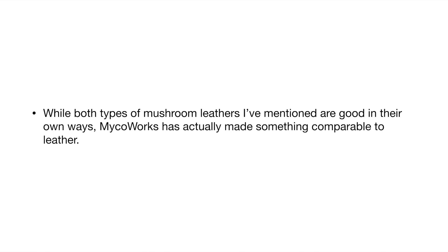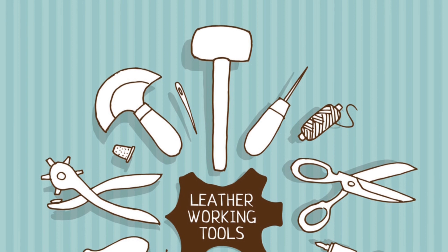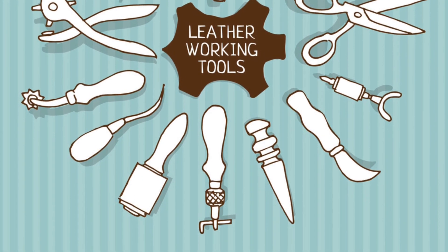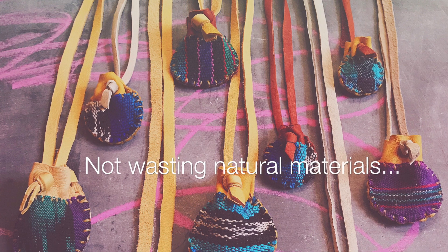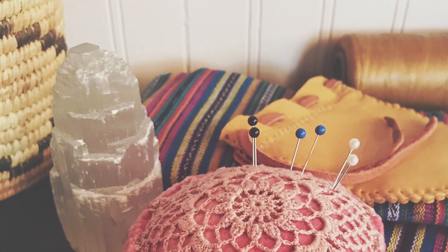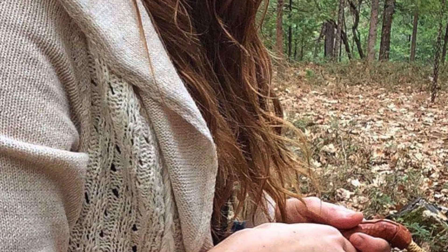While both types of mushroom leathers I've mentioned are good in their own ways, Mycoworks has actually made something comparable to leather. So don't be confused — I have gone back and forth about vegan and non-vegan. I hope that you can see the good in both because sometimes vegan non-toxic materials are the best choice for the environment, but sometimes just considering those two labels is not always the most efficient or sustainable. I hope that by showing you the different ways that animal byproducts can be sustainable, or by showing you that it's not always practical to try to make something vegan if you have other materials available, that there are different ways you can be eco-friendly and conscious of the environment.